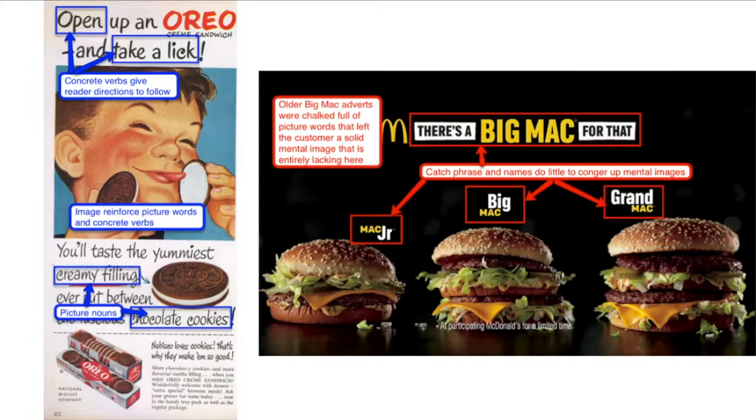In contrast, the Big Mac advert on the right entirely lacks picture words and concrete verbs. This is a missed opportunity, especially since it stands in stark contrast to the radio adverts from childhood — the old jingle: 'two all beef patties, special sauce, lettuce, cheese, tomatoes, all in a sesame seed bun.' That song was chock-full of picture words and almost forced you to build a mental image of a Big Mac in your mind. Yet that mental image is entirely missing in this particular advert.